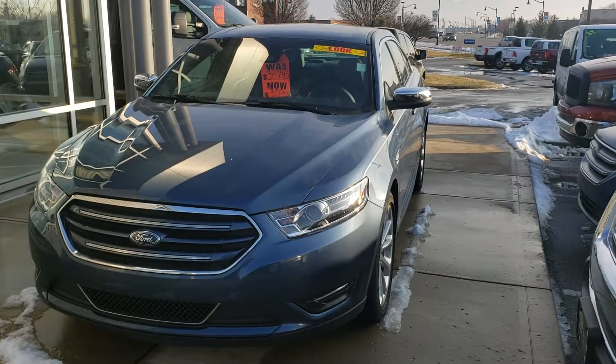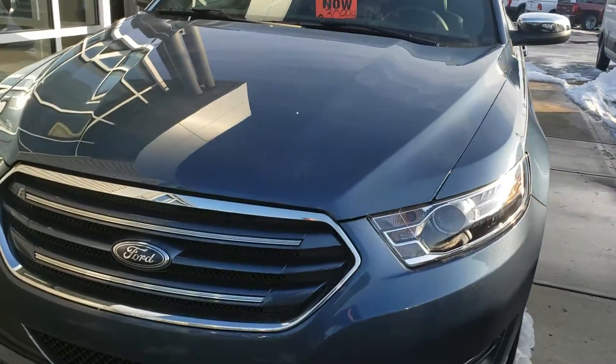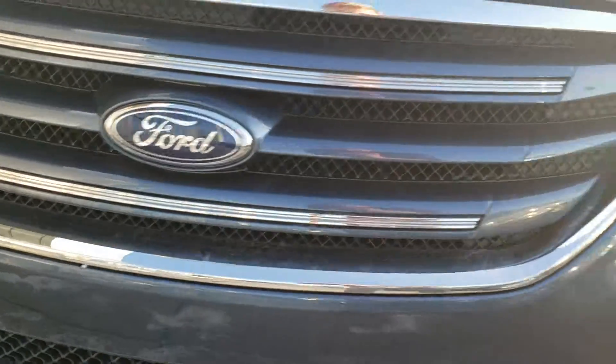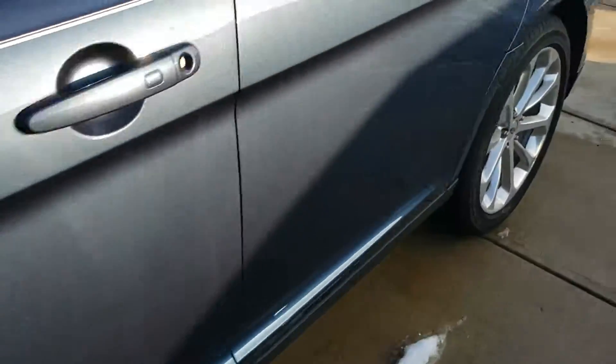This is Michael Clair with Bill Estes Ford in Brownsburg, and this is the 2018 Ford Taurus. I'm going to do a quick walk-around and show you some of the features of the vehicle, starting with the wheels and tires, beginning in the very back.